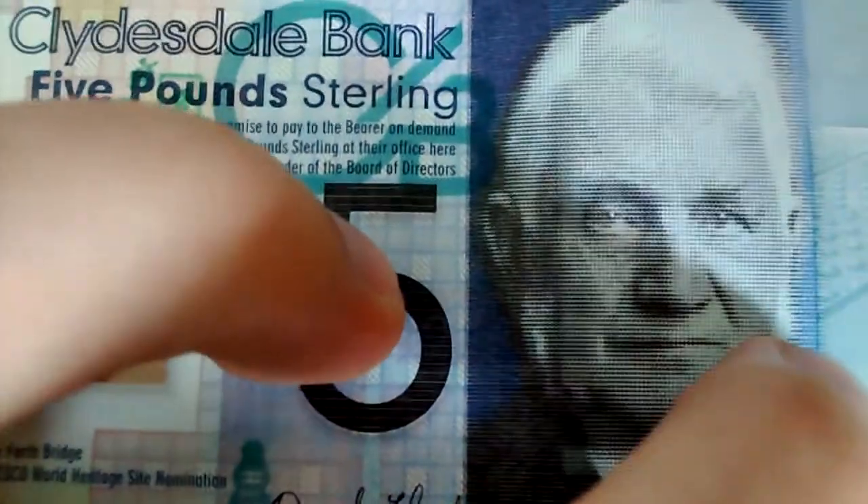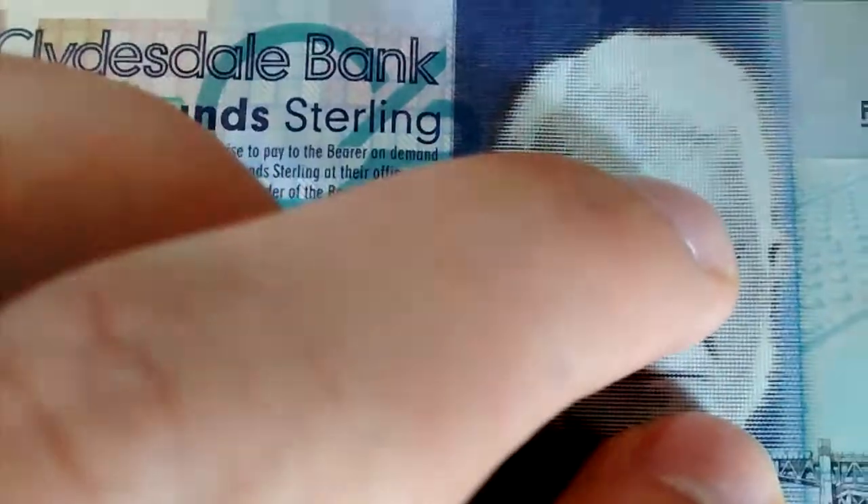I got this last night in change — they were just distributing them to anybody who gave them a note higher than a £5 note, really. I think they just got them from the bank that day; they're distributed by the Clydesdale Bank.